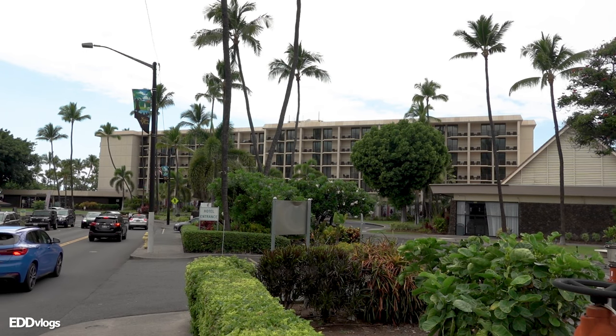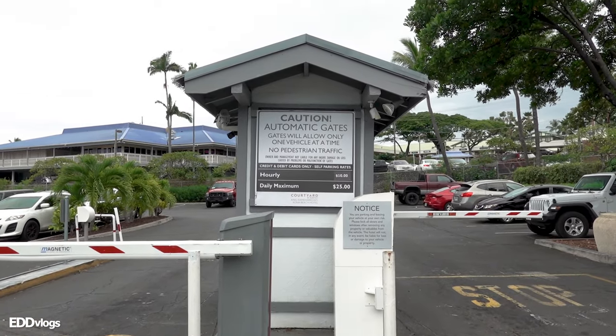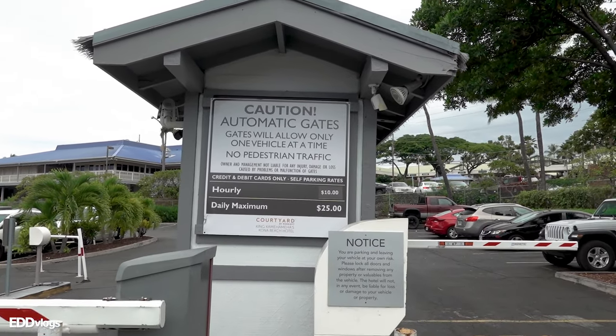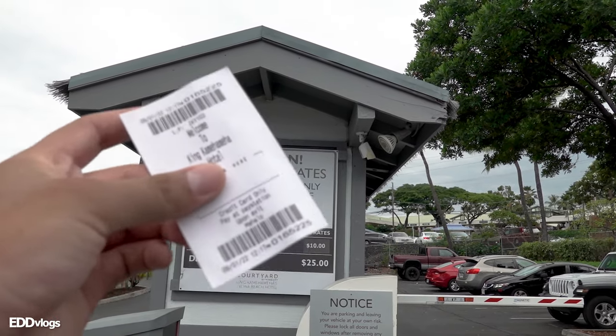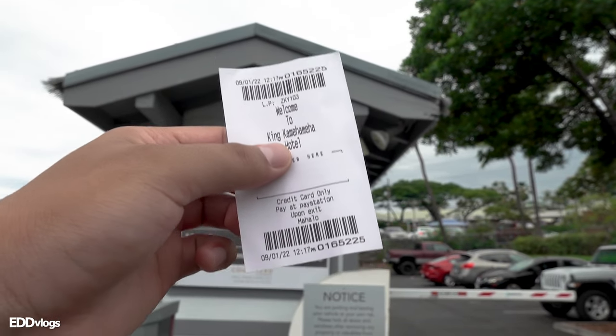If you are driving here, which is likely, you won't need to scramble to find parking. The office is located in the King Kamehameha Beach Hotel. Parking, according to the email that they sent, is supposed to be $2 for four hours, but according to this sign right here, it's $10 for one hour. So I don't know if we'll have to take this ticket inside for validation to get the discount that they said. We'll see about that soon enough.